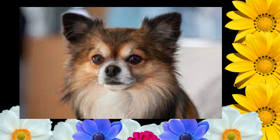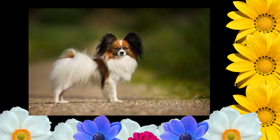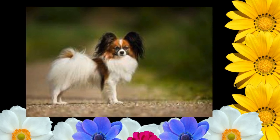Ears: the ears of either the erect or drop type should be large with rounded tips and set on the sides and toward the back of the head. Ears of the erect type are carried obliquely and move like the spread wings of a butterfly. When alert, each ear forms an angle of approximately 45 degrees to the head. The leather should be of sufficient strength to maintain the erect position.